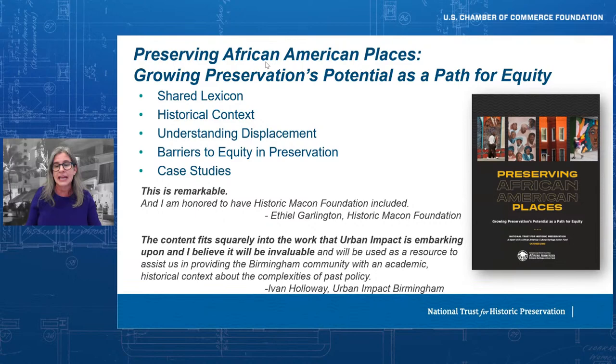Please download it at savingplaces.org and let us know what you think. As the case studies in the report demonstrate, preservation can and should empower communities to preserve their distinctive places and legacies in ways that shape more equitable outcomes in terms of economic prosperity and cultural representation.